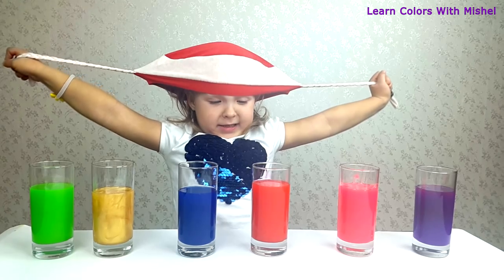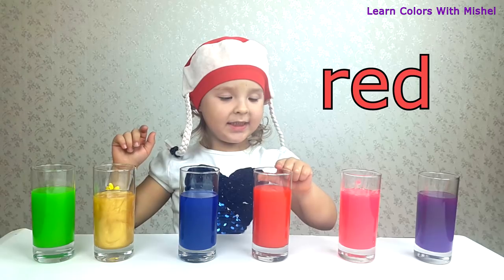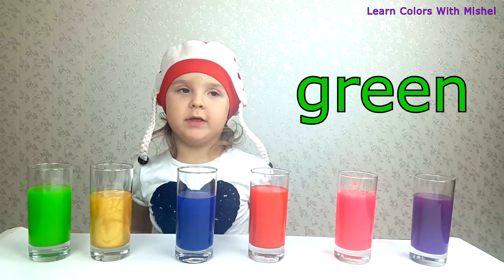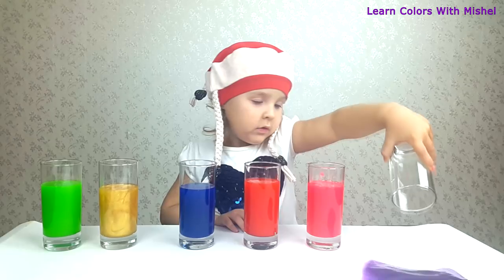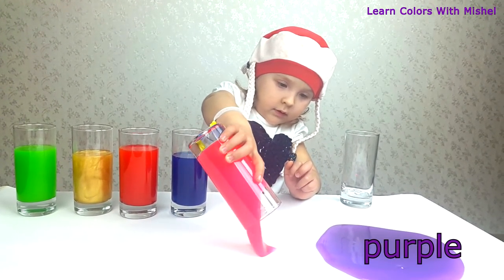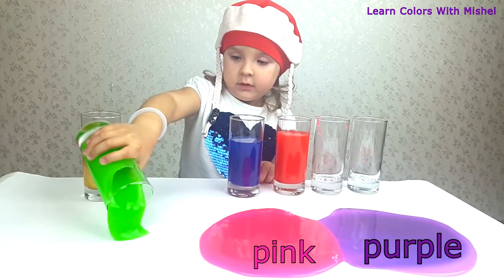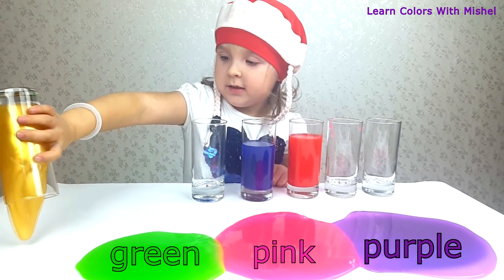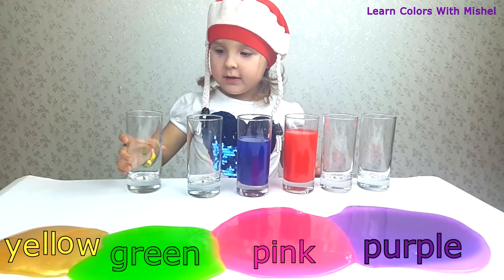And what are the colors? This is purple, this is pink, this is red, this is blue, this is yellow, this is green, this is green, this is purple, this is pink, this is green, this is yellow!